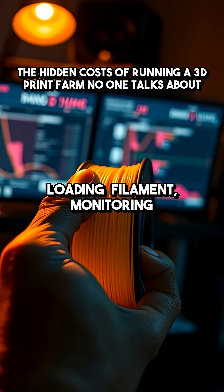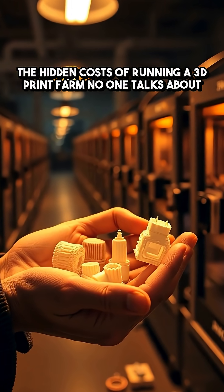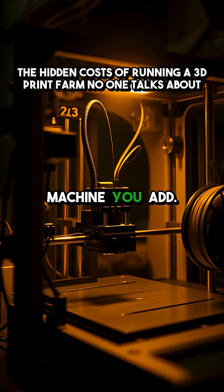Loading filament, monitoring prints, and post-processing parts — that's hours of hands-on work, multiplying with every machine you add.